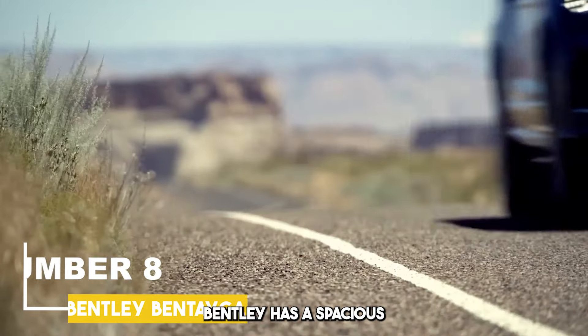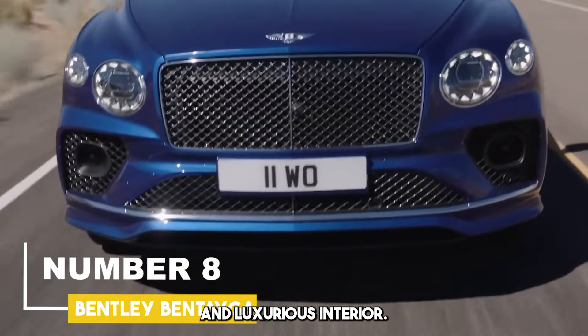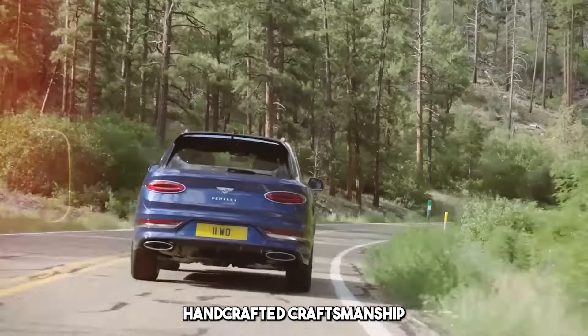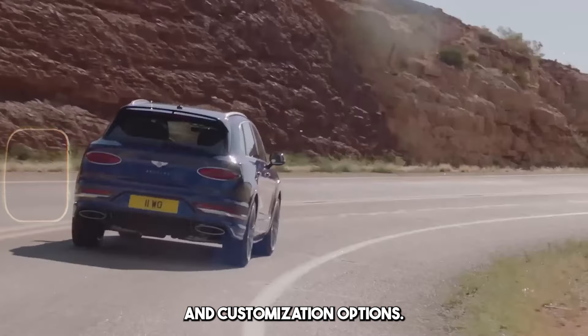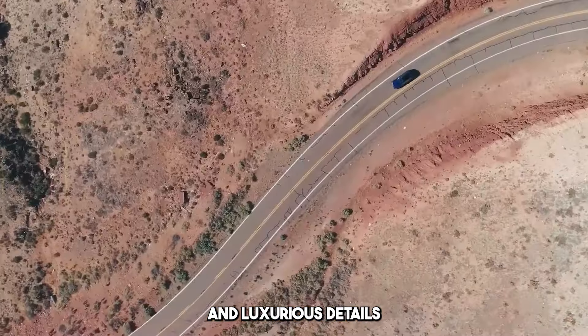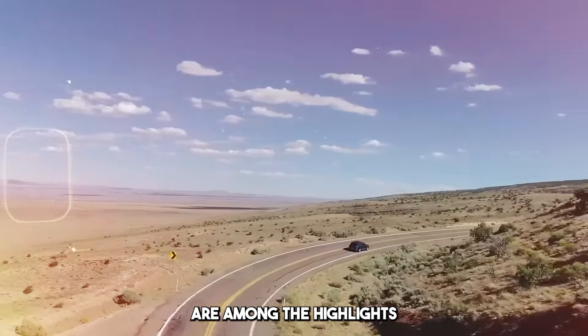Bentley has a spacious and luxurious interior. It stands out with its high-quality materials, handcrafted craftsmanship, and customization options. Comfortable seats, large storage areas, and luxurious details are among the highlights of the interior.